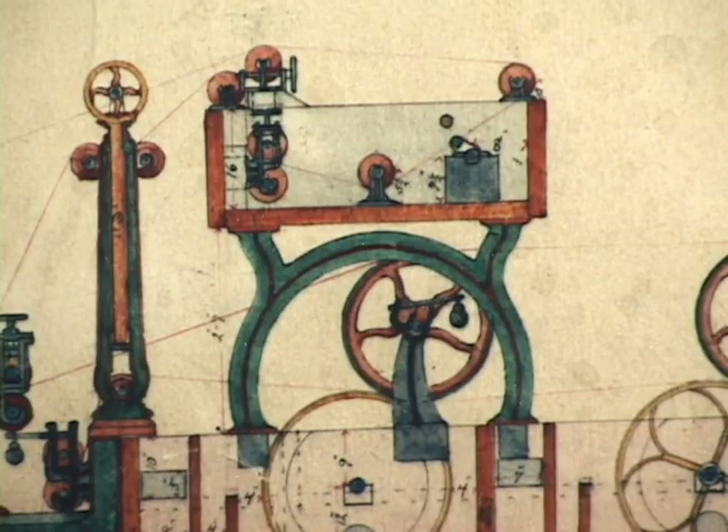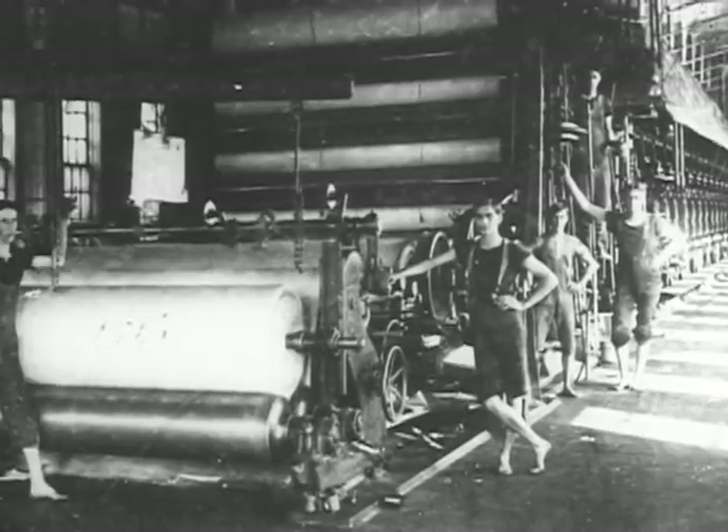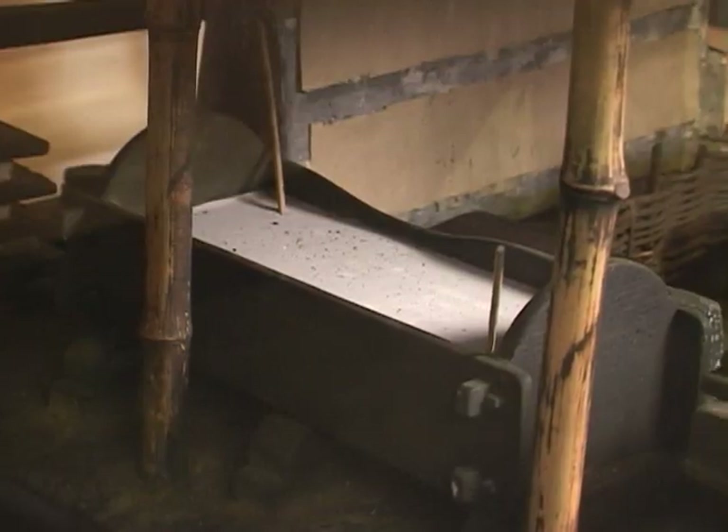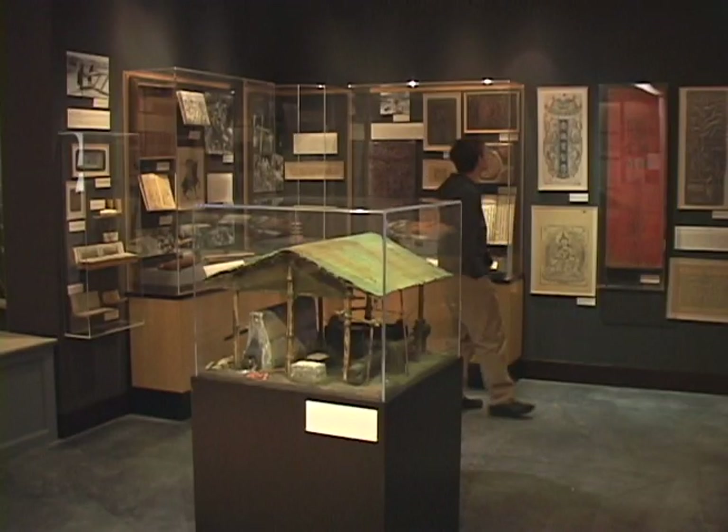The Robert C. Williams Paper Museum at Georgia Tech is a really fun and interesting place to visit. We're not very well known in Atlanta — we're much better known internationally and nationally. We have the largest collection of paper and paper-related articles in the world.